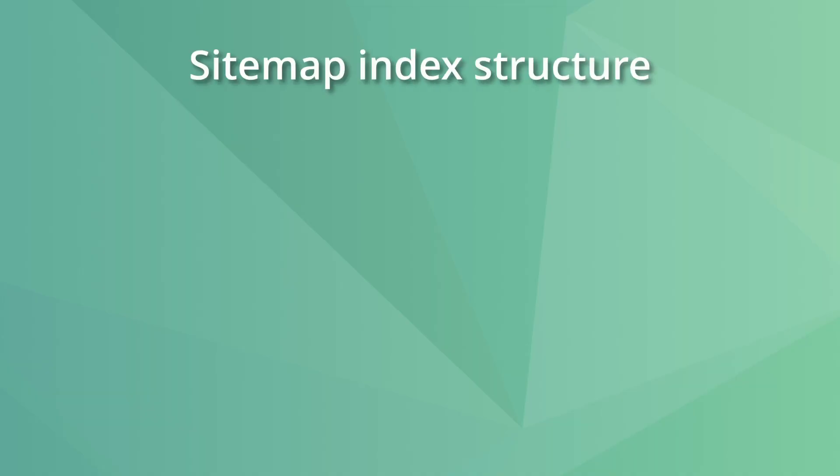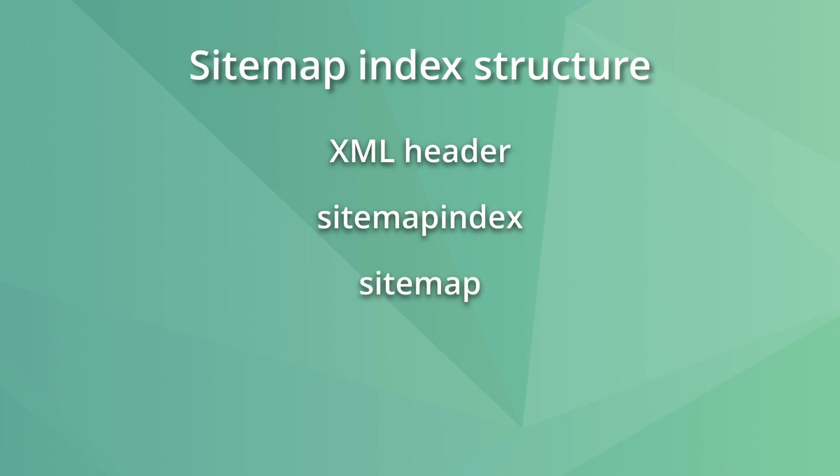When it comes to a sitemap index, the mandatory elements are XML header, sitemap index, sitemap, and loc. The lastmod is an optional element here. Also, it's important to mention that a sitemap index can only reference sitemaps on the same site, so it won't be valid for subdomains.